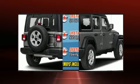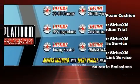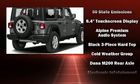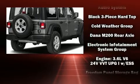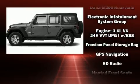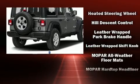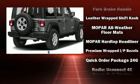prove that economical transportation does not need to be sparsely equipped. Jeep also prioritized safety and security with features such as dual front impact airbags with occupant sensing airbag, integrated rollover protection, traction control, brake assist, a panic alarm, and an